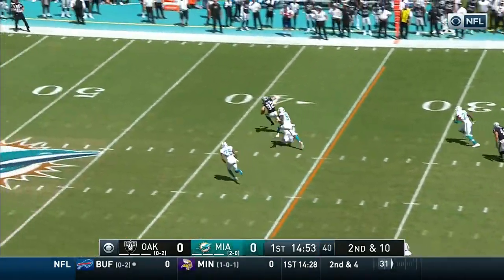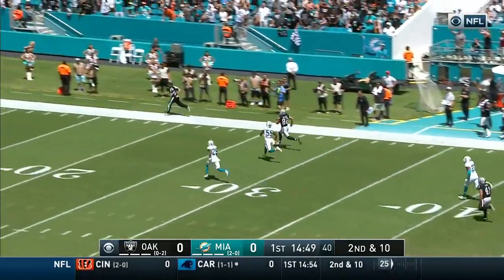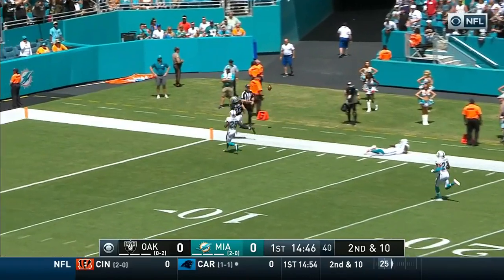Quick pop over the middle, that is complete, and Jordy Nelson off to the races! 30, 20, 10 and out of bounds!